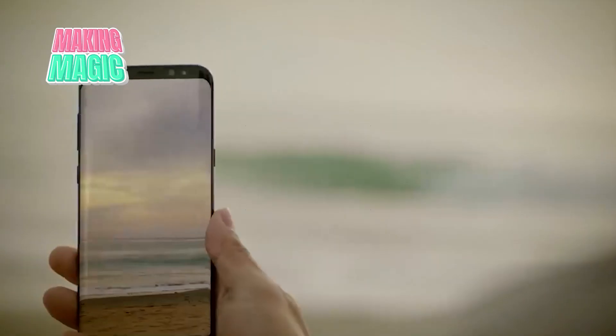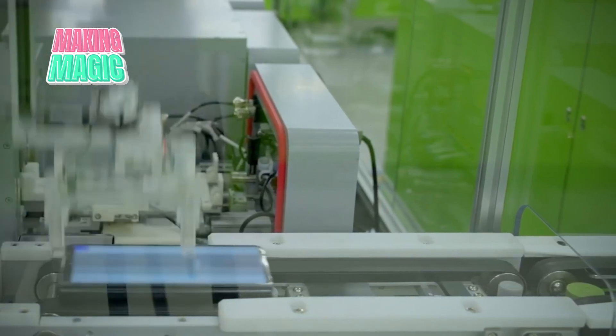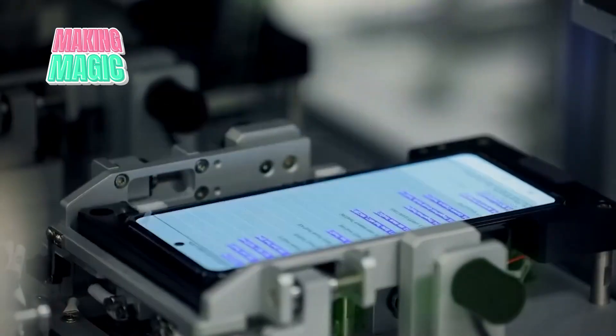But here's what most people don't know. Before that pristine device reaches your hands, it embarks on an incredible journey across three continents, through the minds of over a thousand engineers, and survives tests that would destroy a lesser phone. Let's get into it.